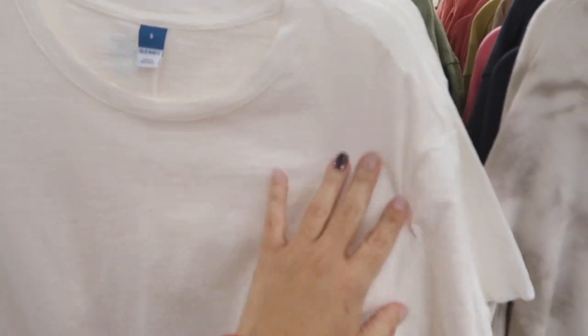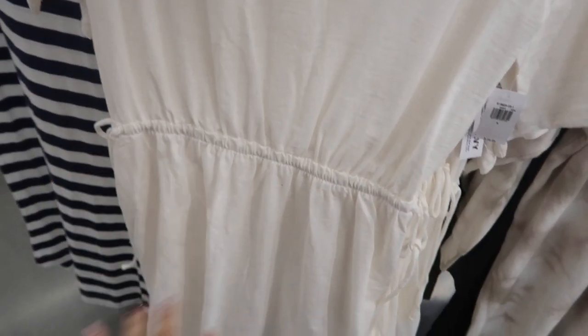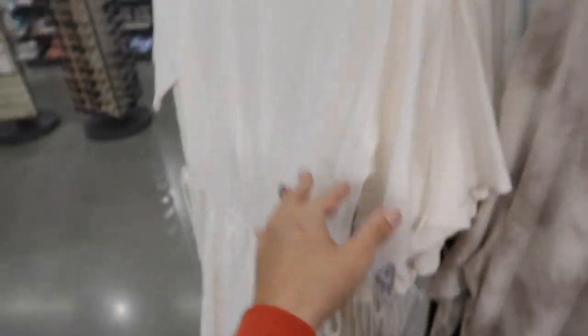These little cinch dresses I shared before are on sale for $12 in store. They have a drop sleeve and elastic in the waist with drawstrings — you can really pull it in, cute as a bathing suit cover-up, but you can dress it up or down. Normally $29.99. Comes in white, green, black, gold, and coral.